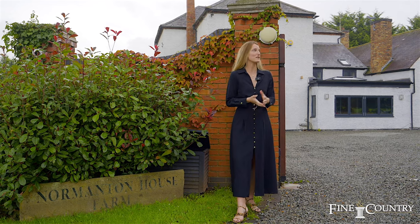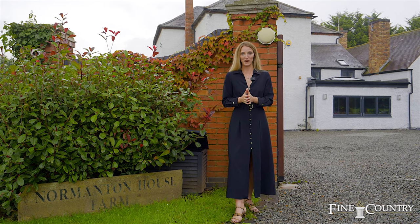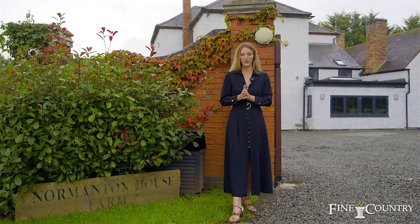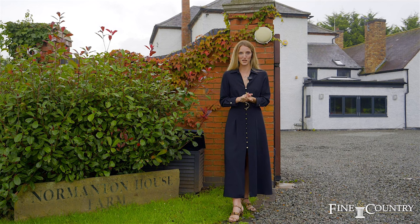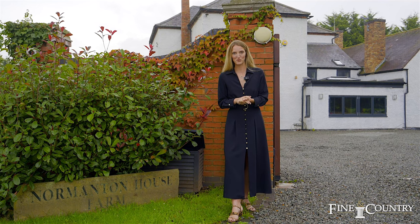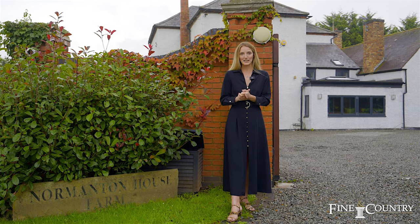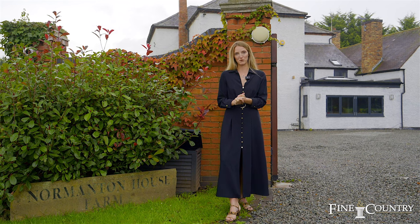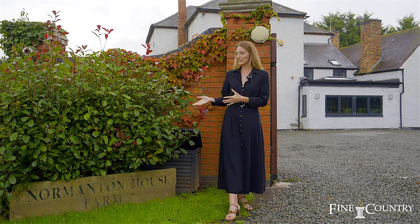I'm currently stood in the two-acre grounds of this magnificent eight-bedroom detached 1700s farmhouse, which has been tastefully extended and renovated throughout. The home itself offers over 5,500 square foot of internal space with four reception rooms and a beautiful open plan kitchen diner. Not only this, this home also offers planning permission for a large side extension, and work has already been implemented.